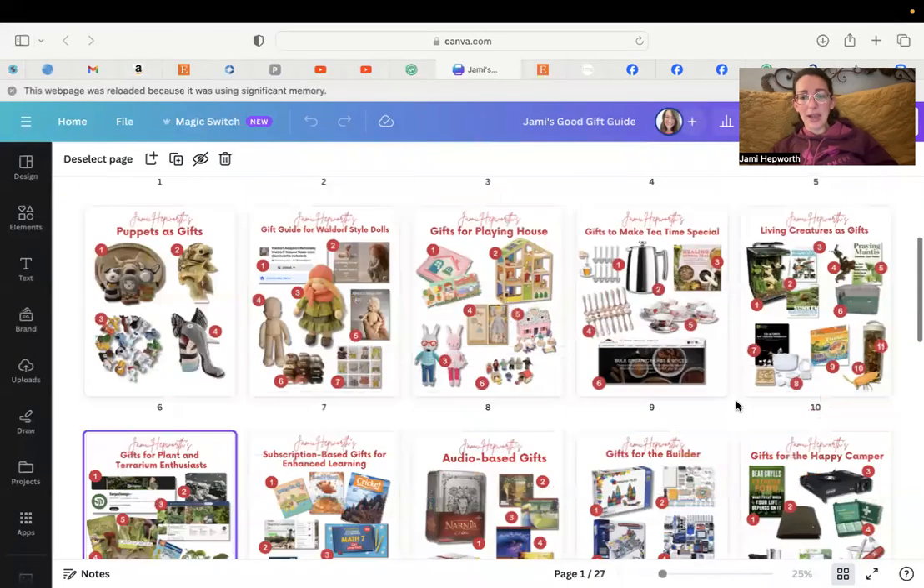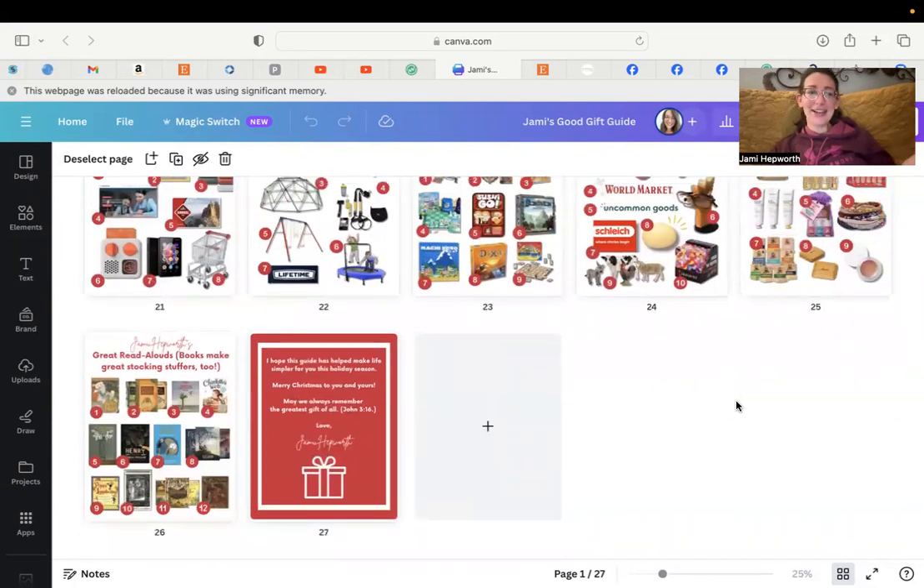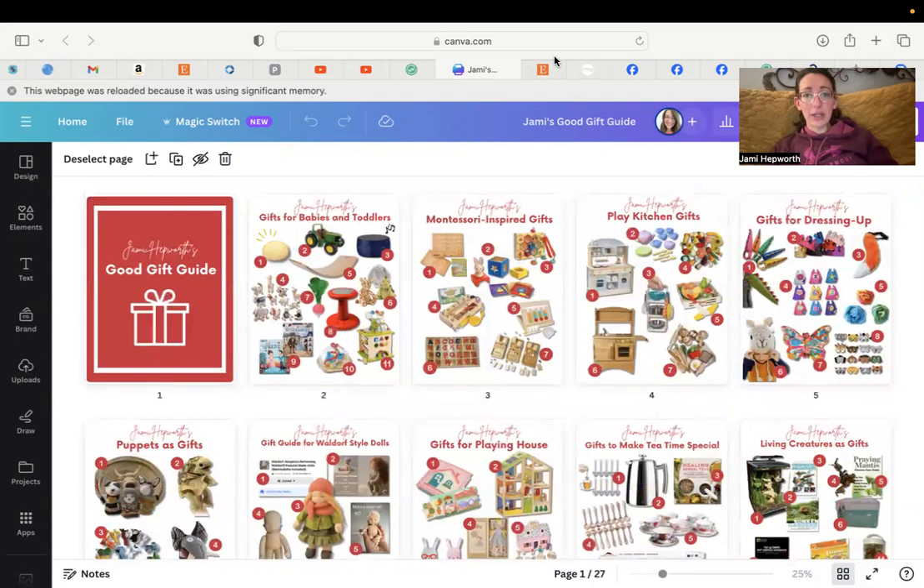I think I've gone through my whole guide! Many of these are affiliate links, and if you'd like to support me for the work I did putting this together — hopefully saving you time and energy for Christmas shopping — please buy through my links. You can find the link to my guide down in the show notes below. Just click there and it'll take you right to my site where you can download the document for yourself. I hope you have a wonderful day — thanks for watching, bye!